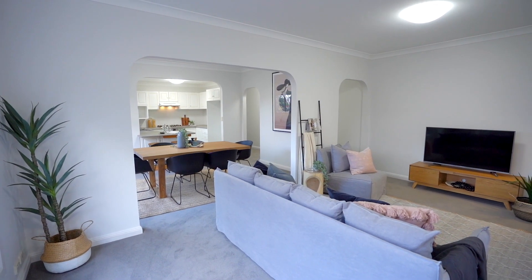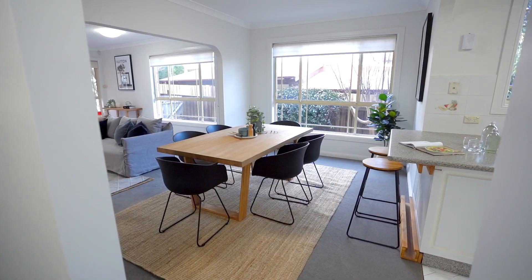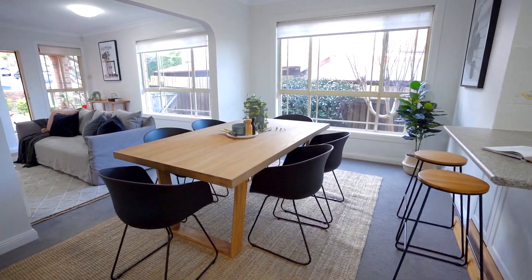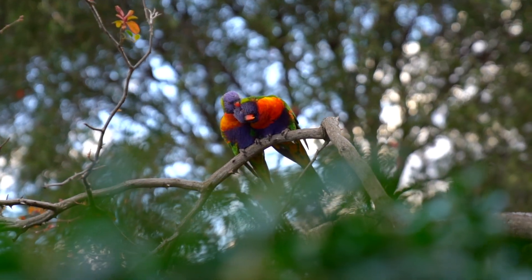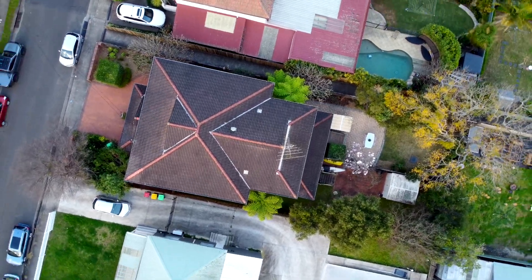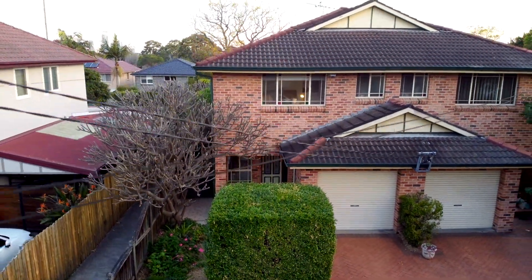Showcasing well-maintained finishes with sunlit interiors from its northern aspect, it's pack your bags and ready to occupy. Nestled in a convenient and family-friendly setting, this modern home sits on a generous yet easy to maintain 313 square metre parcel of land that boasts the sunny northern aspect.